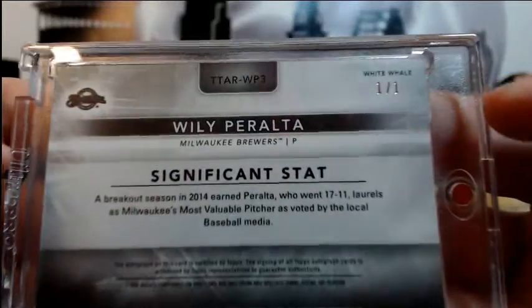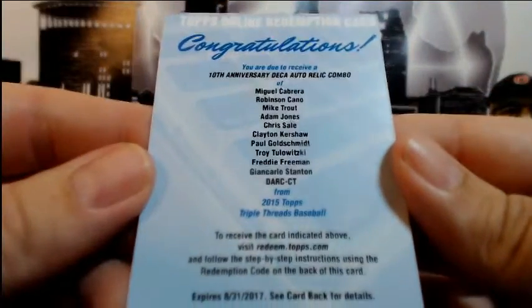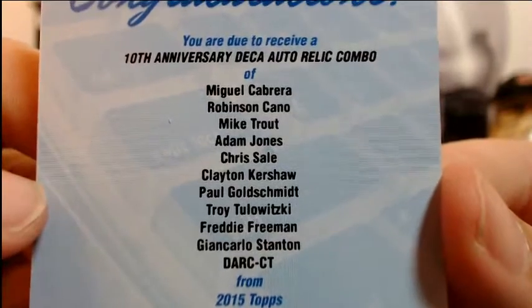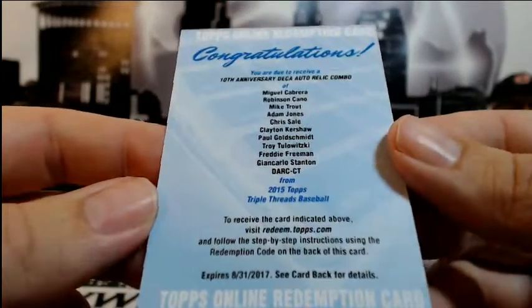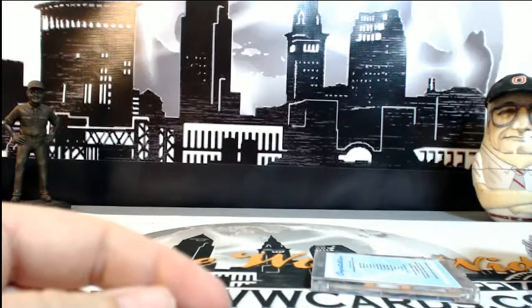Significant Stat 1 of 1, very nice. And then the huge hit — it was the 10th Anniversary Deca auto relic combo book redemption, going between 10 players. That went out to the Orioles after the randomization. That's the break guys, thanks again for breaking with us. We look forward to breaking with you again on pwwcards.com — thanks a lot.